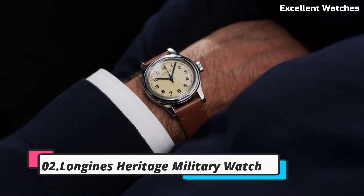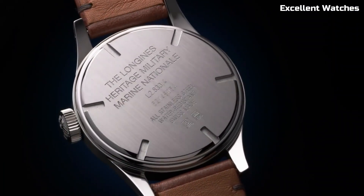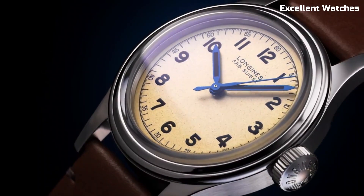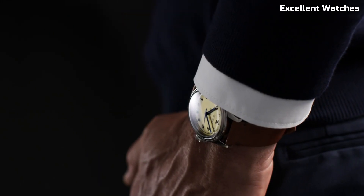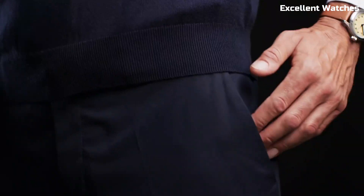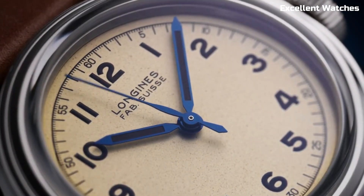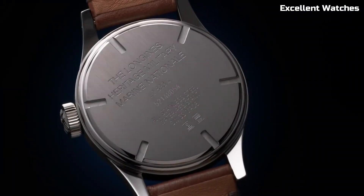Number 2: Longines Heritage Military Watch. The Longines Heritage Military Watch is a captivating tribute to the brand's historical military timepieces. This classic watch design draws inspiration from the mid-20th century and showcases Longines' commitment to timeless aesthetics and craftsmanship. It features a stainless steel case, a richly textured dial, and elegant blue steel hands. The automatic movement ensures precision and reliability in timekeeping. With a comfortable brown leather strap, this watch offers a harmonious blend of vintage charm and modern functionality. Whether you're an admirer of military history or simply appreciate refined design, the Longines Heritage Military Watch captures the essence of a bygone era while standing as a contemporary style statement on your wrist.